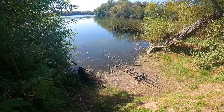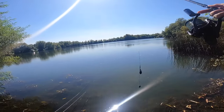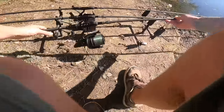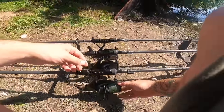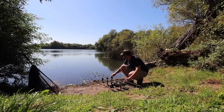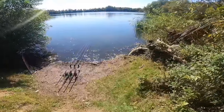It looks like it's just gone through the back of these reeds, so what I'm going to do is quickly reel in that right-hand rod and actually drop a bottom bait right on that spot to see if I can catch him. I'm going to put a couple of the dumbbell baits in and break up a little bit of paste as well, just spread it around that area a little bit.